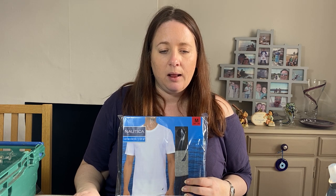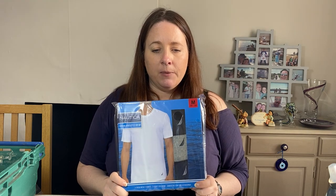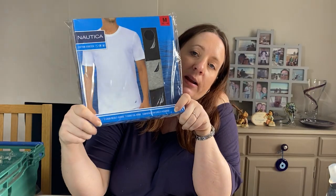Nautica t-shirts — these came in a clothing bundle; I think they sell them at Costco too as multi-packs. Men's crew-neck t-shirts, size medium — two black and one grey. Cost £2 in January and sold for £11.99.